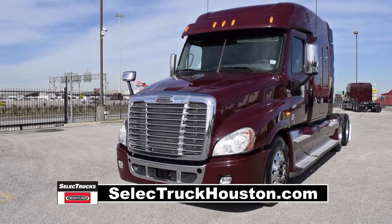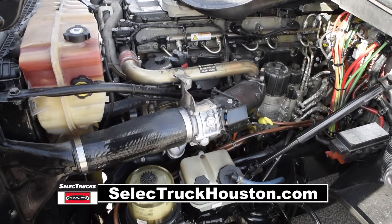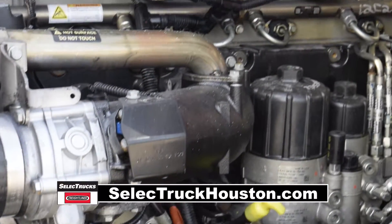The Freightliner Cascadia is the number one selling Class 8 truck on the market today. This Cascadia has a very fuel-efficient Detroit DD15 455-horsepower engine with an Ultrashift Plus 10-speed automatic transmission.